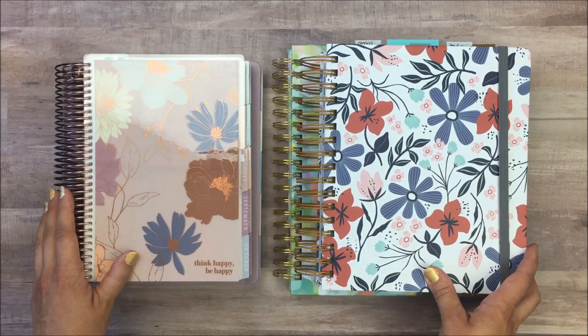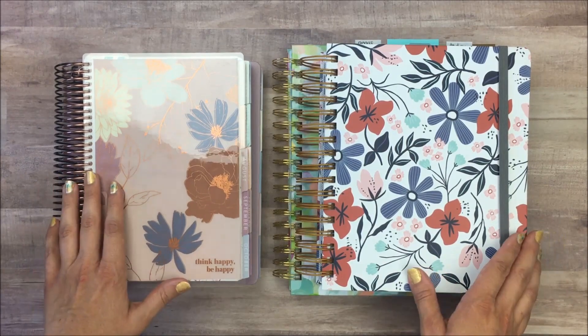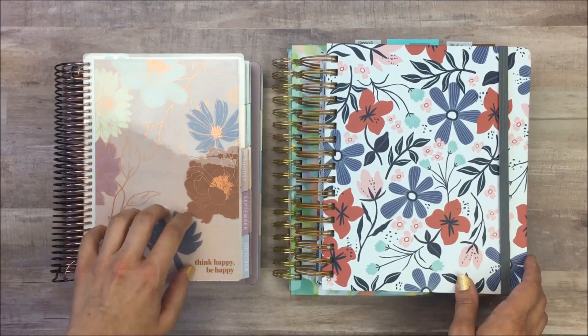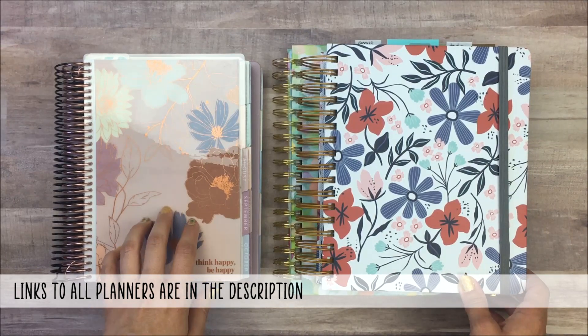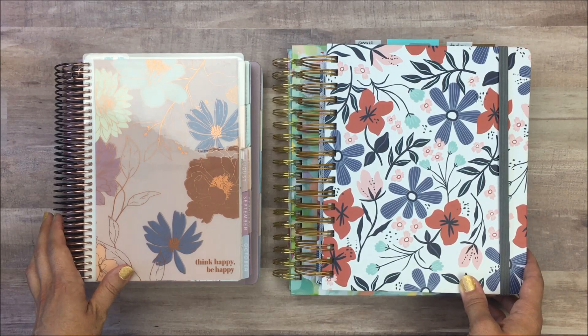Hi guys, this is Lauren from My Something Beautiful Life, and as I promised in my July planner update video, I wanted to do a recap of the four weekly planners that I tried out during the month of July. Basically I have these four weekly planners and I didn't know which one I wanted to use going forward in the year, so I decided to take a week and try each one just to see what I liked about them, what I didn't like, and which one I wanted to use — even though we all know I would probably change at some point.